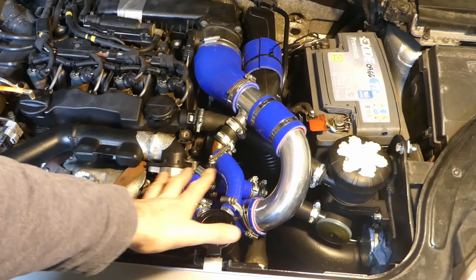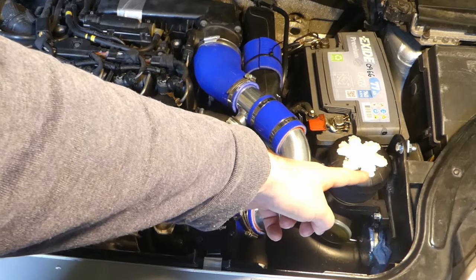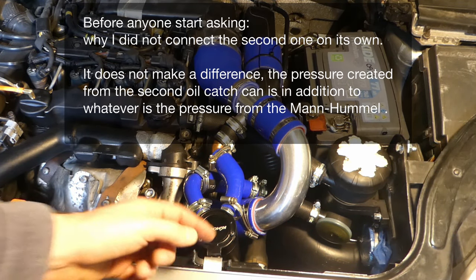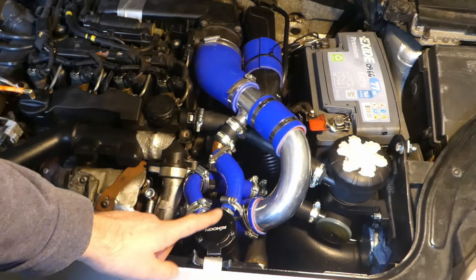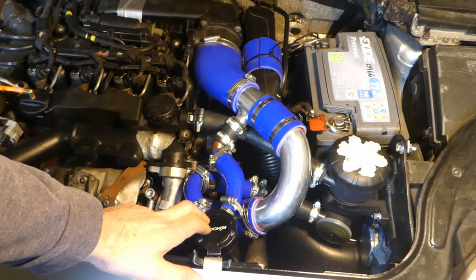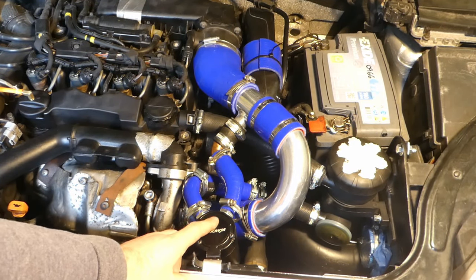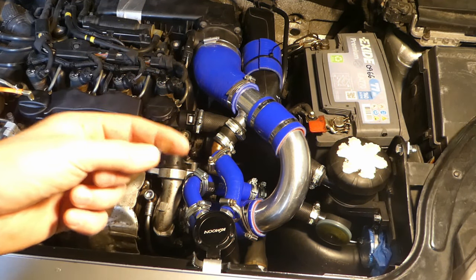I've connected the oil catch can — everything's with two oil catch cans. From the crankcase it goes to this cheap Michael Bell catch can, and the output of that goes to the input of this Mishimoto KK Moon cheap Mishimoto-style oil catch can. If you want to see a comparison between this one and the original one, you can see it in that video. The output goes into the intake. Let's see if this catch can really creates pressure. With this KK Moon oil catch can, the pressure actually became 6.1 millibars.